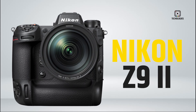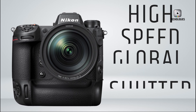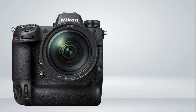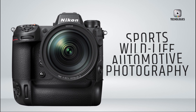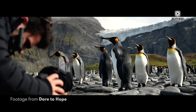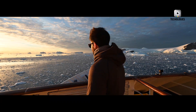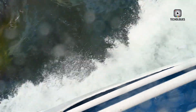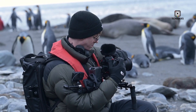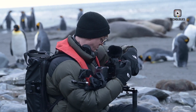The Z9 II appears to be a versatile powerhouse, combining high-speed performance with innovative technology like the global shutter, making it ideal for sports, wildlife, and automotive photography. The Z9H, meanwhile, seems tailored for photographers who need the fastest performance possible, aiming to compete directly with Sony's A9 III and Canon's R1 and R3 series. For photographers focused purely on action photography, the Z9H could be the more specialized option, while the Z9 II may appeal to those seeking both speed and versatility.